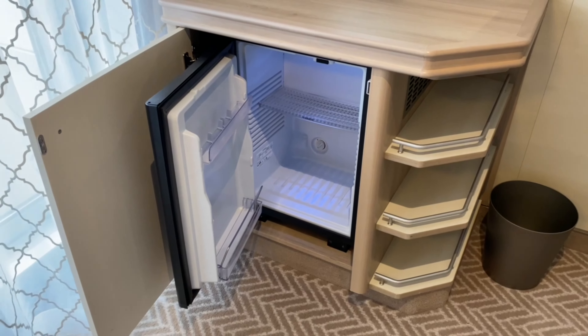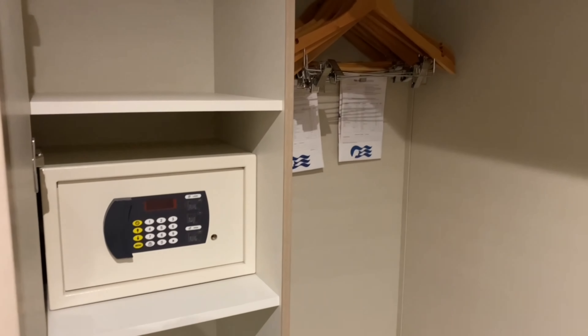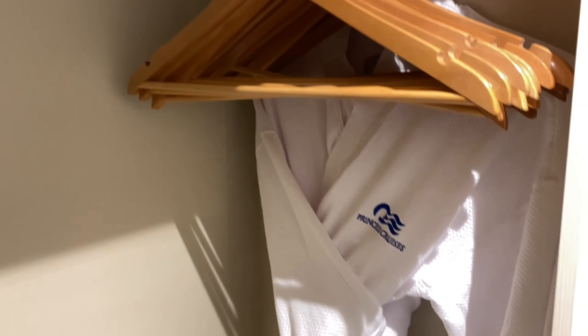One of the things I do like on Princess is the large wardrobe area. There's lots of additional storage here and you can definitely fit an iPad in that safe. As you can see there are lots of hangers, plenty of space above, and also here is your life vest should you need them. And the complimentary bathrobes you can use when you walk straight out of your room into the pool.